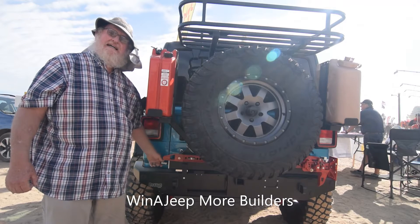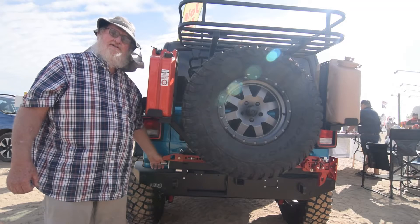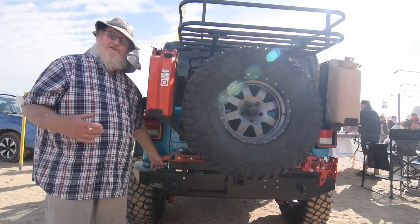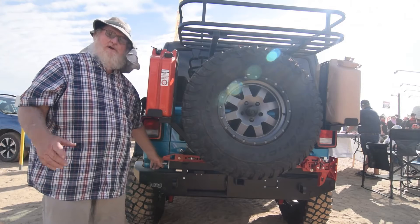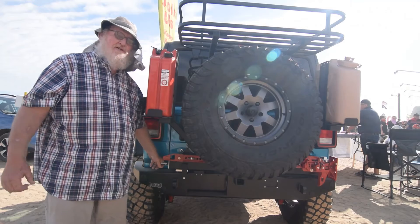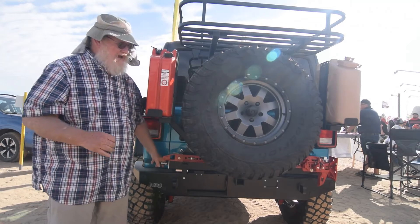Hi, I'm Jim Bramham. I'm one of the past presidents of Cal4Wheel, and we're here today at the Imperial Sand Dunes, New Year's Day, on Vendor Row, with this year's Gwinnett Jeep. We just wanted to point out some of the folks that have made this build extra special, and today we're going to look at the things that you don't always see as you walk by.